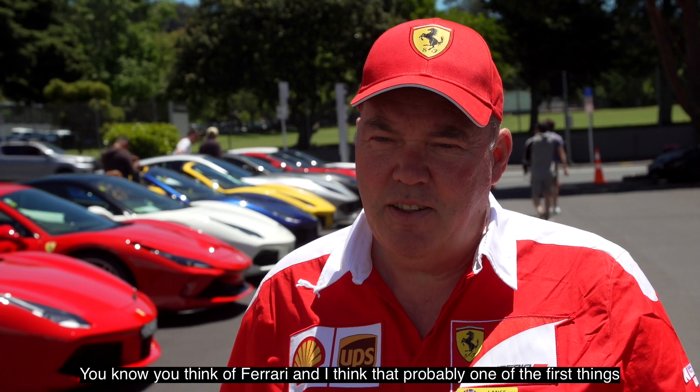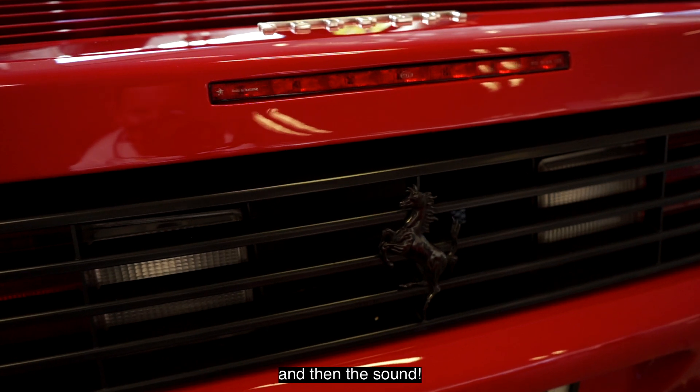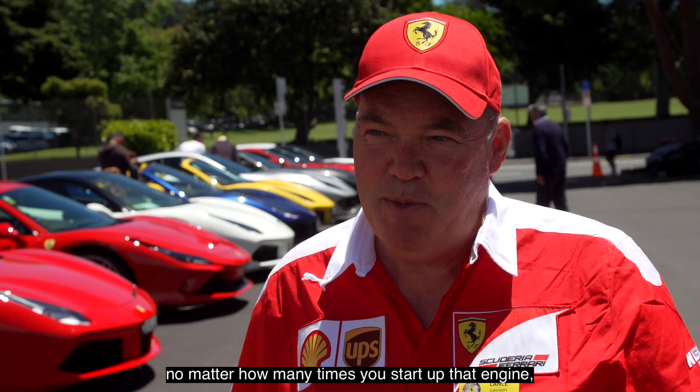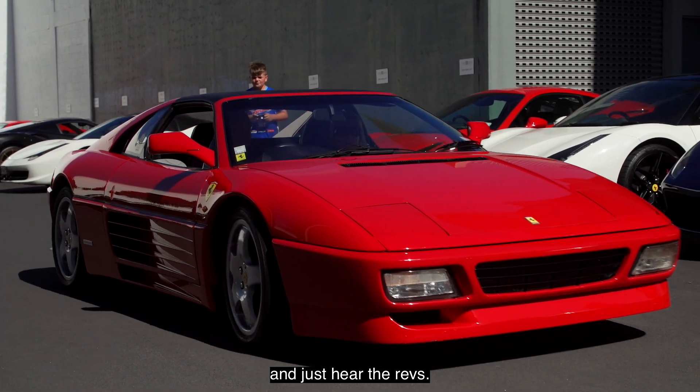You think of Ferrari and I think probably one of the first things that comes into your mind is red — obviously Rosso Corsa. And then the sound. You drop a gear and you just can't help being a little boy. No matter how many times you start up that engine and get to the traffic lights, you just want to flick it down another gear and hear the revs.